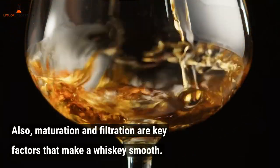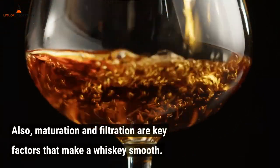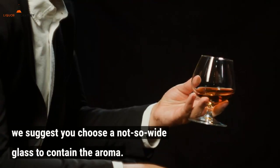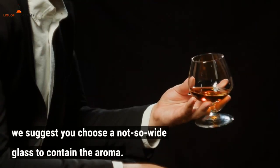Also, maturation and filtration are key factors that make a whiskey smooth. Whichever way you like your whiskey, we suggest you choose a not-so-wide glass to contain the aroma.